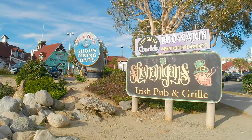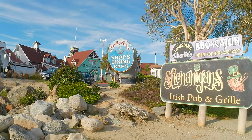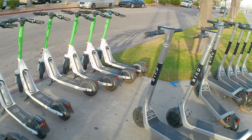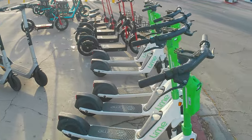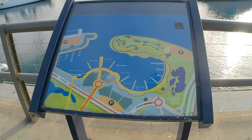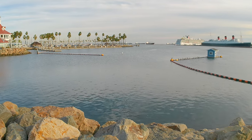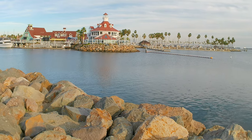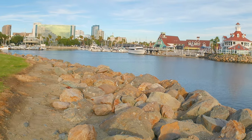Shoreline Village and Rainbow Harbor are really your tourist destinations in downtown Long Beach. There are lots of amenities: restaurants, bars, the Aquarium of the Pacific, whale watching, boat rentals, and you can even visit the Queen Mary just around the corner. It gets crowded on weekends, summer months, and especially holidays. There are also slip rentals for both commercial and private boaters, with some temporary slips available, though those are few and far between.